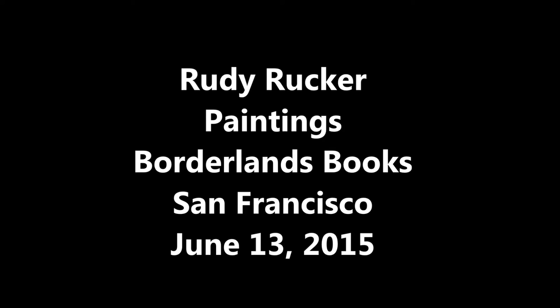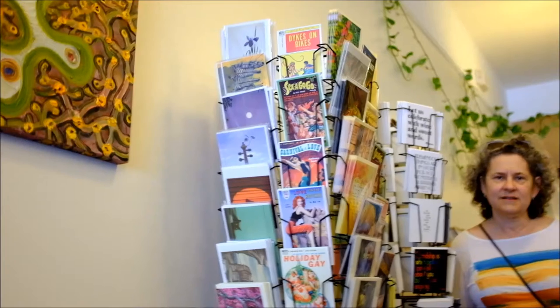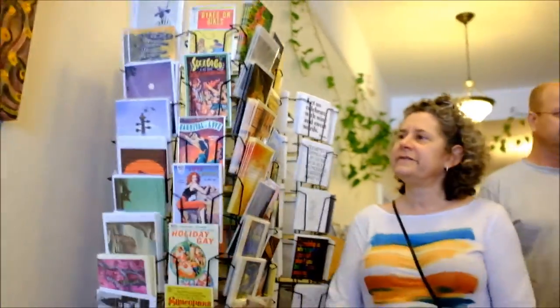Look at the paintings and I'll tell you what they're all about. Alright, if you gather here, I'll explain these to you.